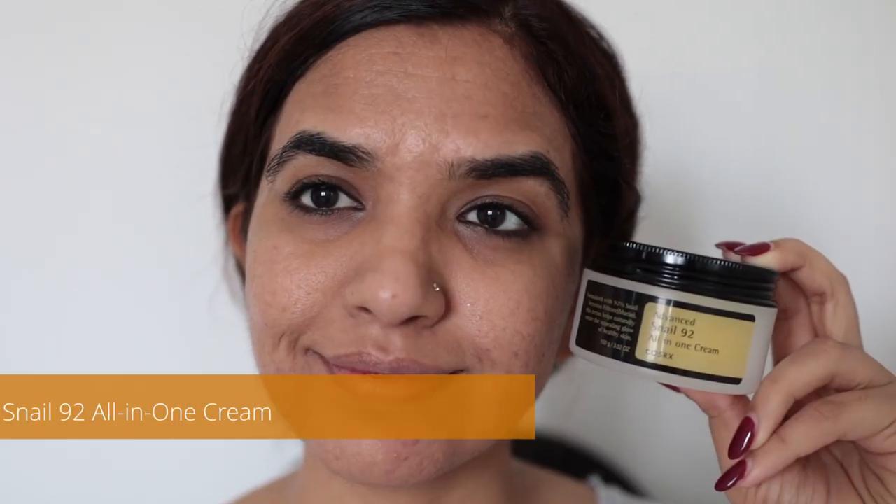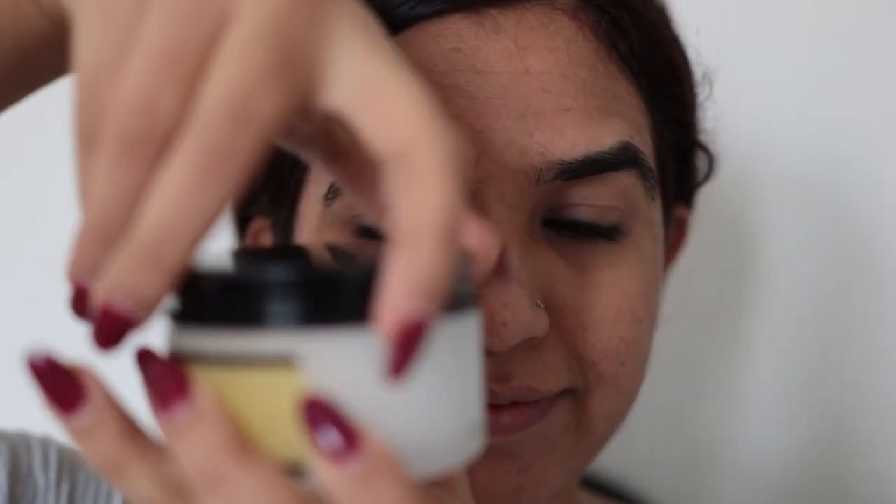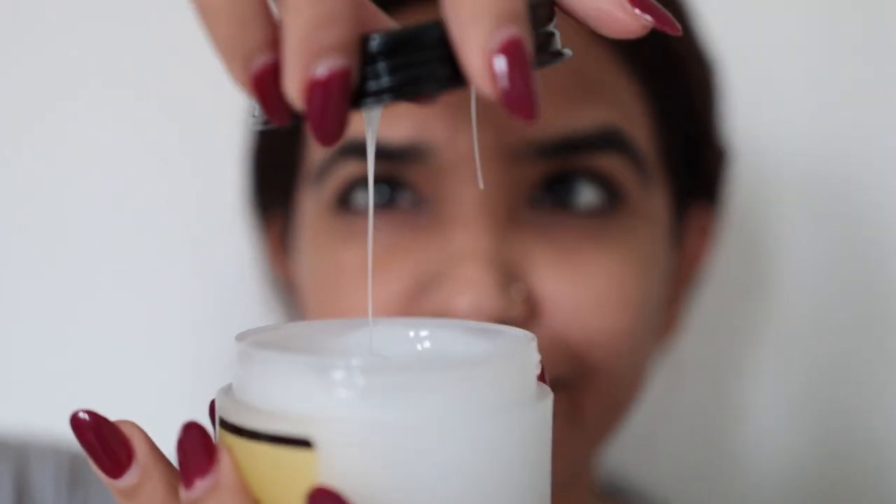I follow up with the CosRX Snail 92 All-in-One Cream — 92% of this cream is made of snail mucin. I find it very healing and hydrating, so this is my second moisturizer. This product also takes a few minutes to soak into the skin. Once my face feels dry, you can see it looks glossy — it's not a great look for textured skin, but I don't mind because the product is very hydrating.